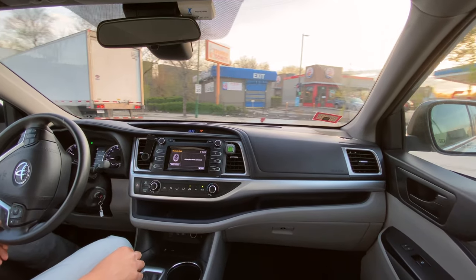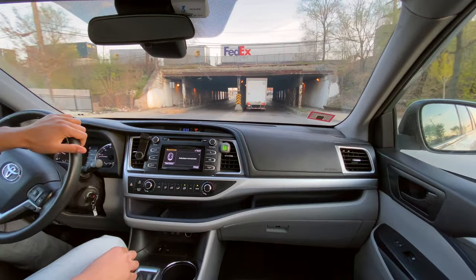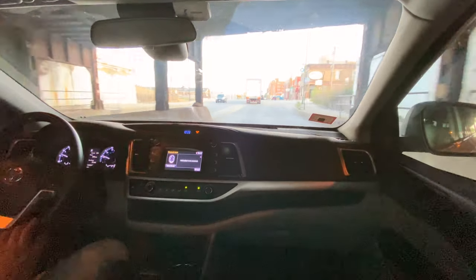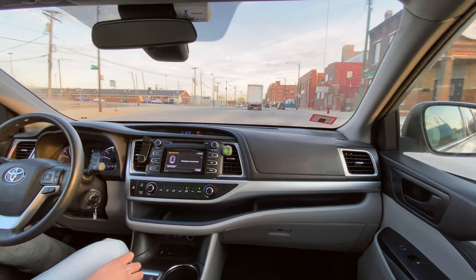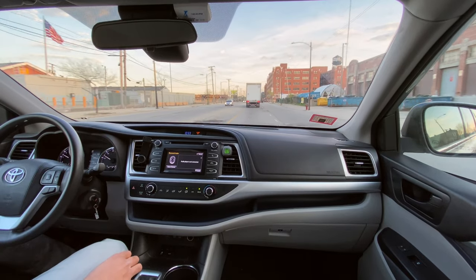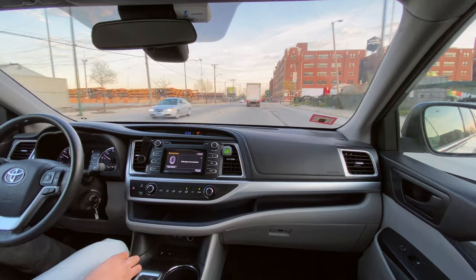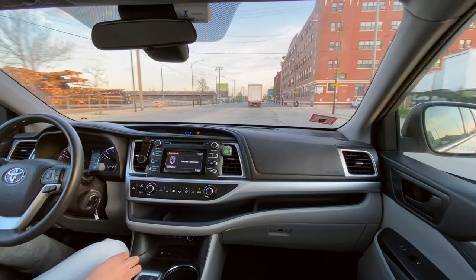We're off, cruising down the streets. This vehicle is very spacious - the Highlander has three rows of seats. The two rows in the back can be folded down so you can have more cargo space and fit some heavy duty stuff in here if you'd like to.